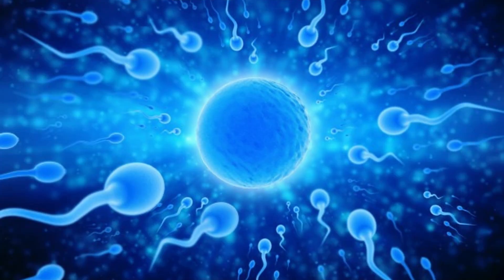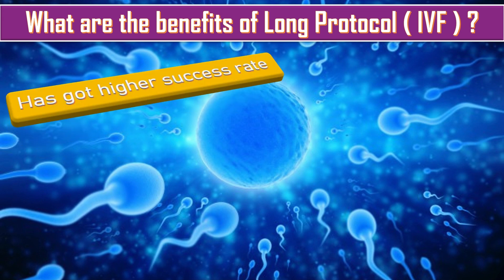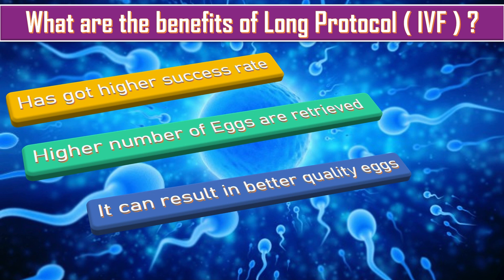What are the benefits of the long protocol? It has a higher success rate. A higher number of eggs are retrieved, and it can result in better quality eggs.